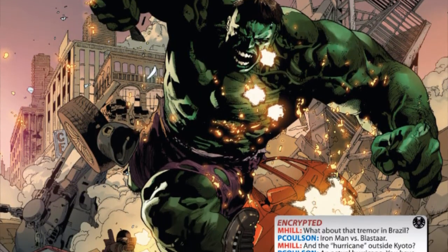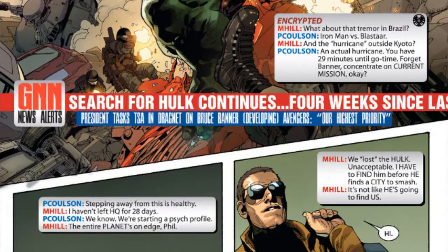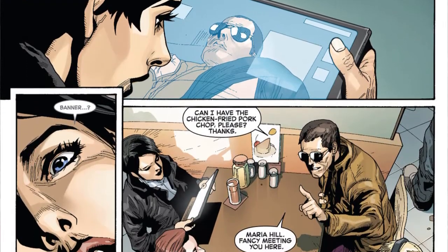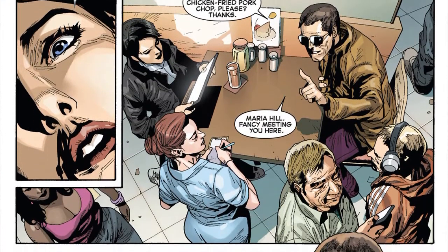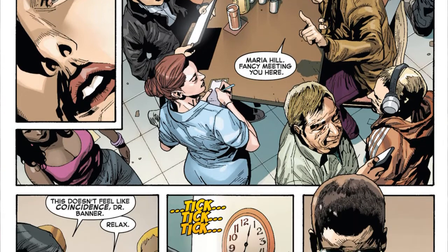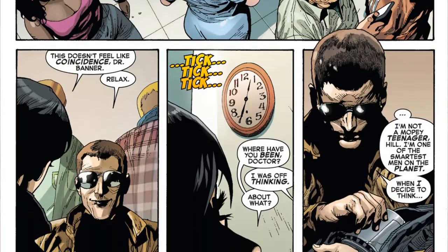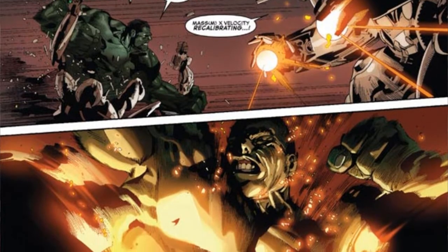The first comic book I'm going to be reviewing today is The Indestructible Hulk No. 1 from Marvel Now. The first thing I noticed right off the bat was that the artwork was a little bit different. It was okay artwork, nothing special. It kind of looked like they were using a lot of watercolors. It felt kind of bland and the colors were all fading away — it had a very unique style to it.